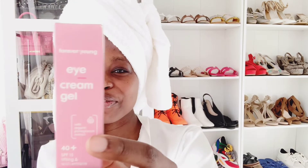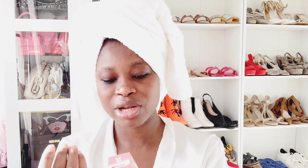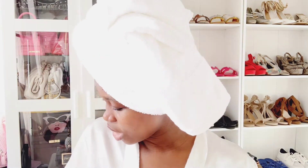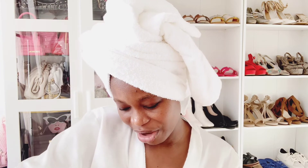Eye cream is something everyone needs — you put it under your eyes. This is also from Emma. It gives me that forever-young look, takes off eye bags, and removes wrinkles under the eyes. I especially use it on days I'm not wearing makeup. They say beauty starts very early, so it's better to start your routine early. I try to use products with safe ingredients — no harmful chemicals. Next is Emma's Glow Serum, which I use for that extra glow.